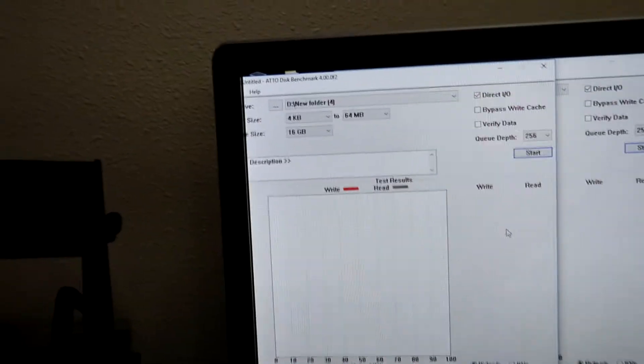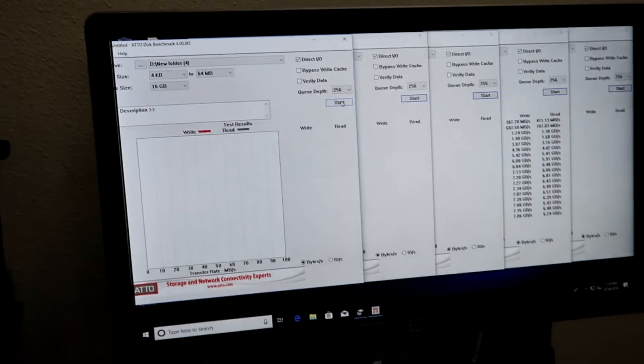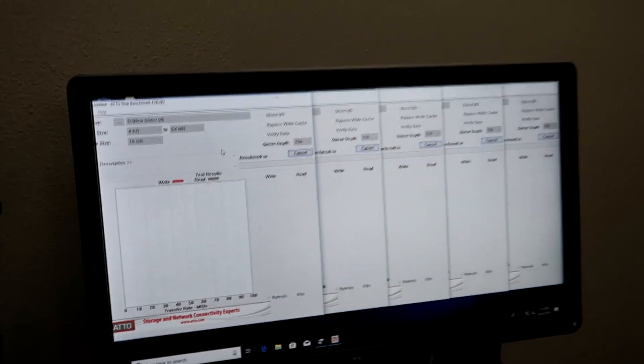To show what more real-world throughput looks like, I'm going to run four — actually five — instances of ATTO simultaneously. Quick caveat: if you run it this way, you have to put each test file in its own folder by clicking the three dots and specifying a folder. Each test file requires its own folder or it gets all messed up. Going ahead and executing now.